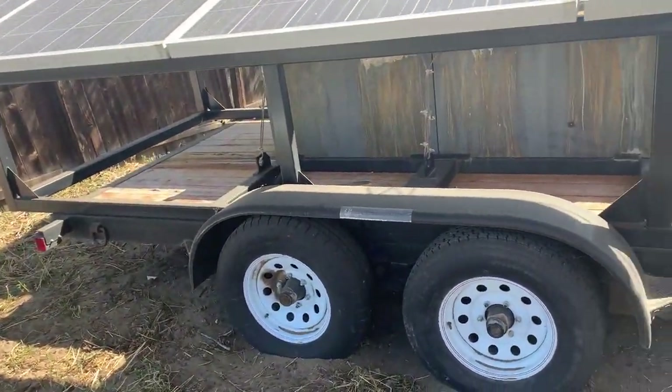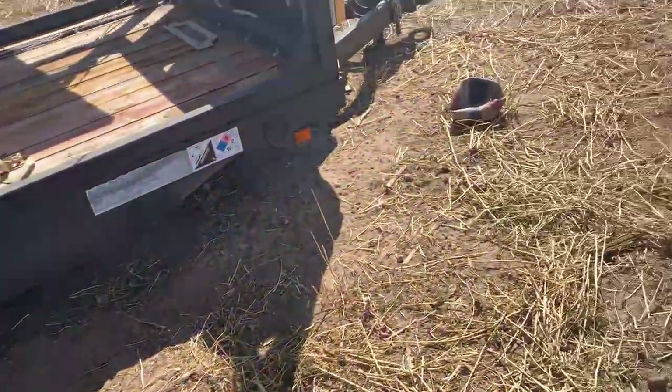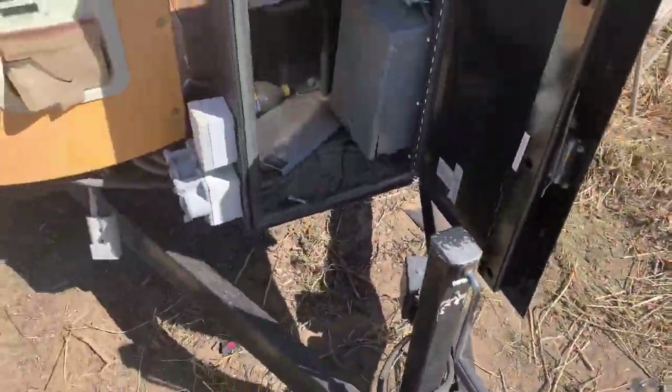The trailer is a Carson, I believe. Brand new, perfect condition wood deck. Lights work, bearings are fine, tires are brand new, no damage to it at all. It's been sitting out in the sun for a long time.